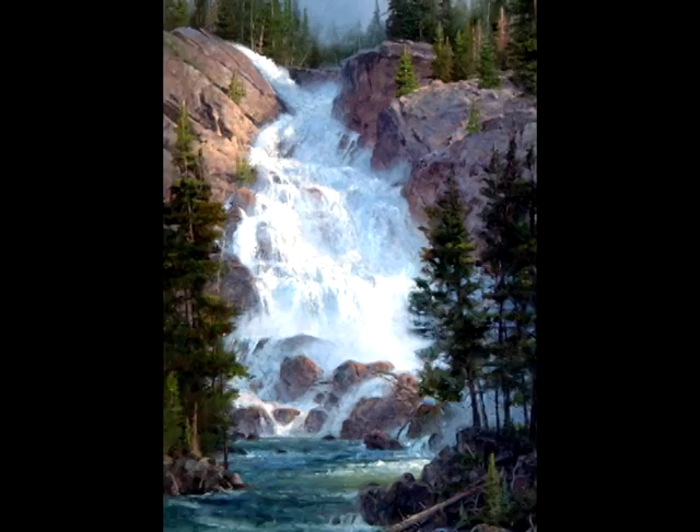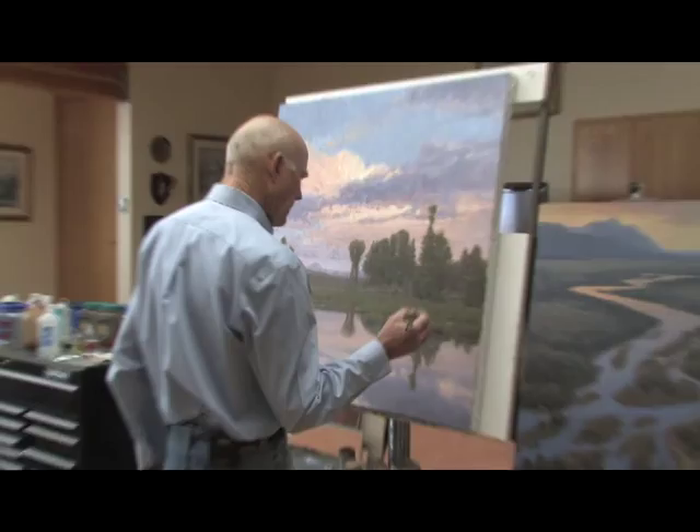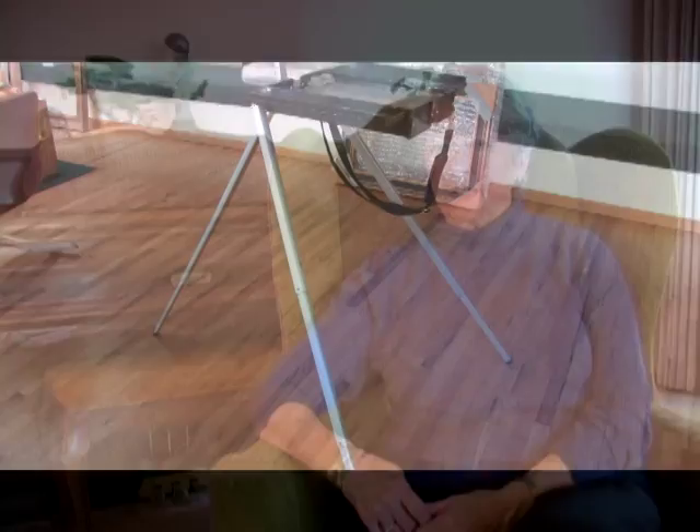Jim's creativity is boundless — from the home and studio he designed in Jackson to a special easel he invented. We were all hauling around these heavy-duty French easels and he was beginning to tinker with something lightweight and easy to set up. The Soltech easel Jim developed weighs about half as much as most French easels and can be carried in a backpack, allowing those who love to paint the outdoors even greater portability and ease of use.